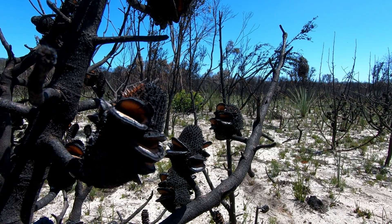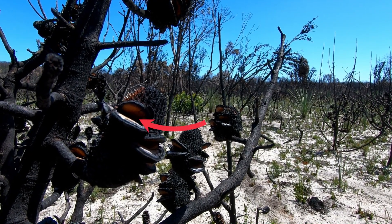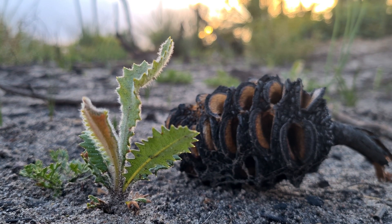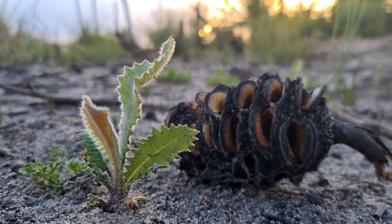These Banksia trees have a really cool way of surviving fires. They produce seeds in capsules, which remain tightly shut. But when a fire comes through, the capsules heat up and pop open. After the fire passes, the seeds fall into the ground, and a new Banksia tree begins to grow.